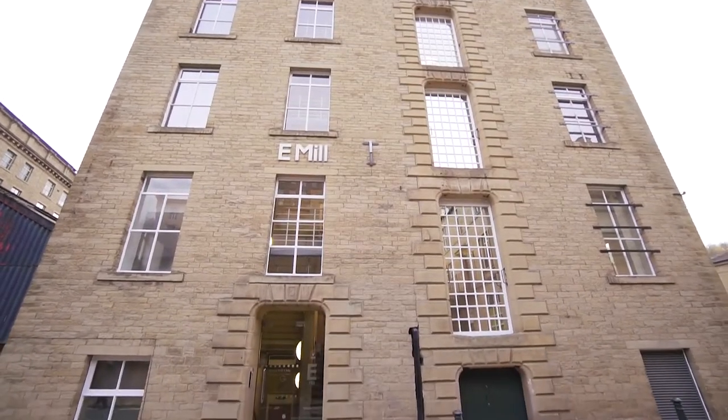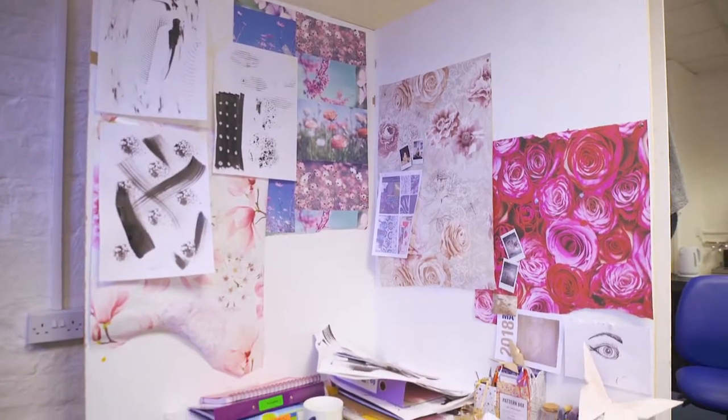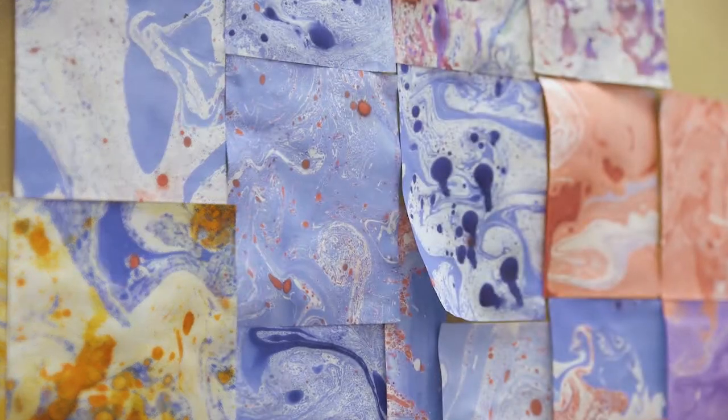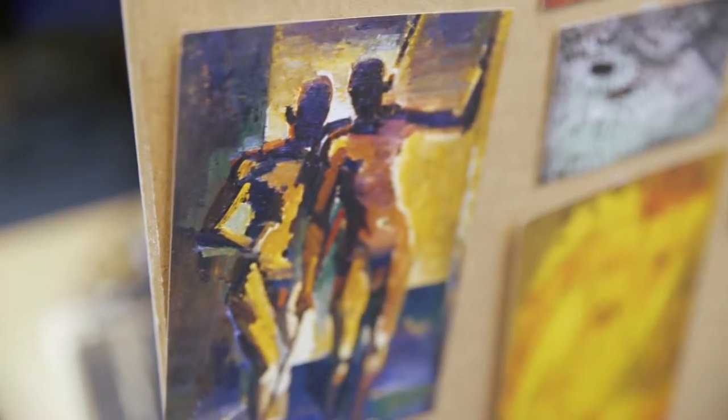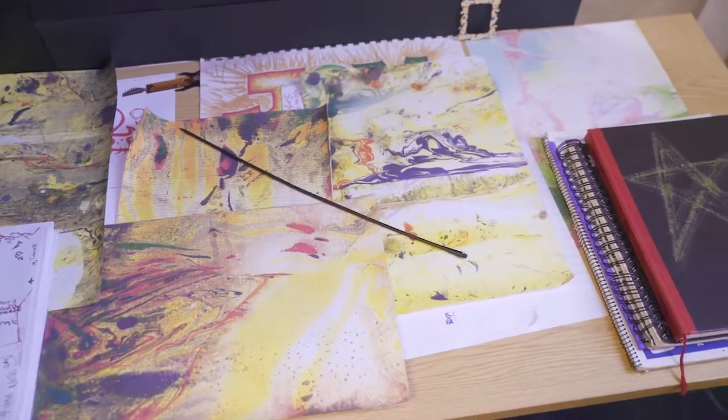Down at Dean Clough it's more of a professional environment because you're working amongst other professionals around you. There's a lot of artist space down there, so it gives you a feel of what it would be like to actually be a freelance artist or work within a team doing art. Each project we write is related to the industry, whether it's about creating a portfolio, presenting to clients, or working on a live brief.